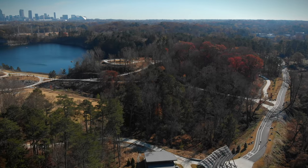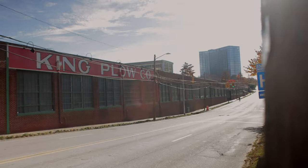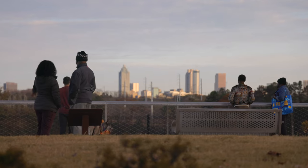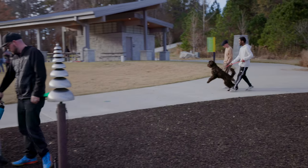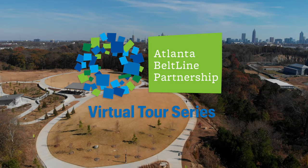Welcome to the Atlanta Beltline. Come explore the unique places that connect 45 neighborhoods throughout Atlanta and discover the history, beauty, and sense of community that make our city unique. Today my friends, we go west.